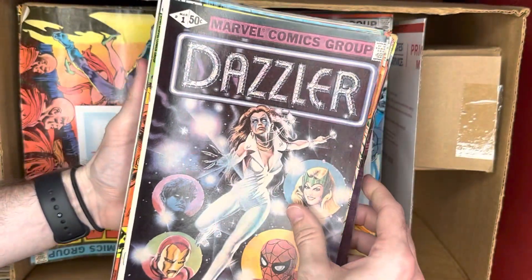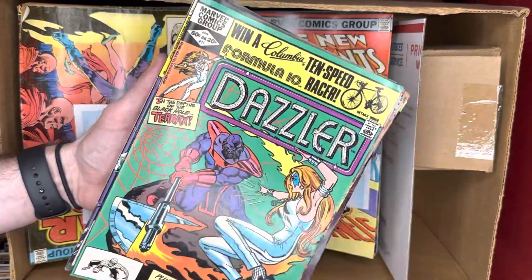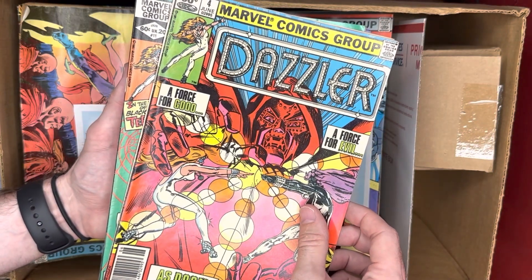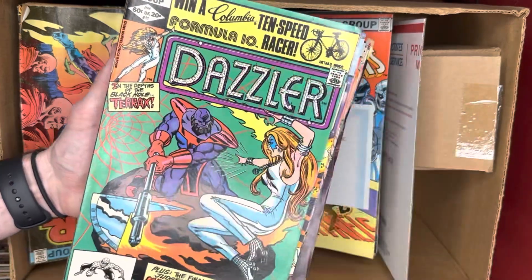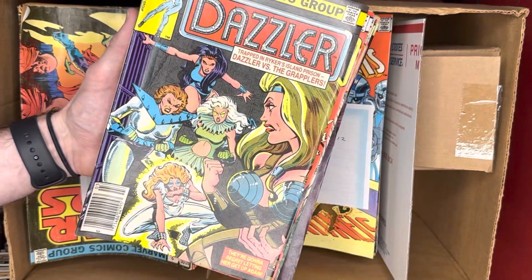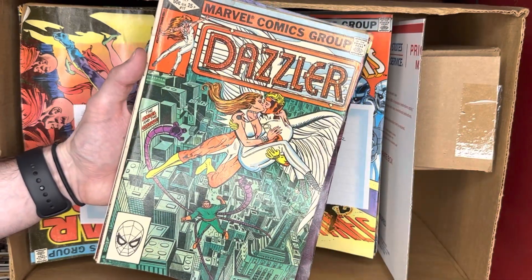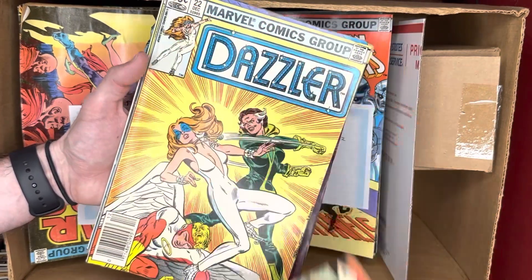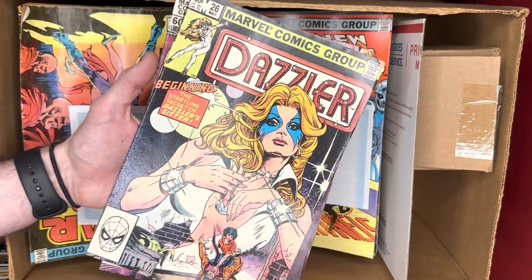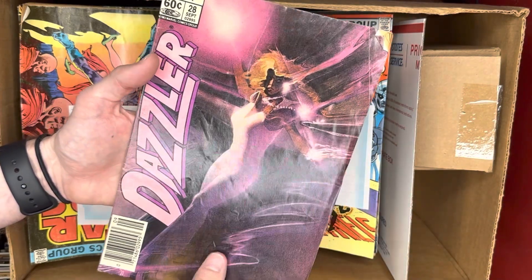Then there's Dazzler number one, which is definitely recognizable. And there's just a cool Doom cover there, but really nothing big with that one. The book is in real low grade. Dazzler actually went quite a few issues, and then there's a big shift in art style again — a really big shift around that same time.